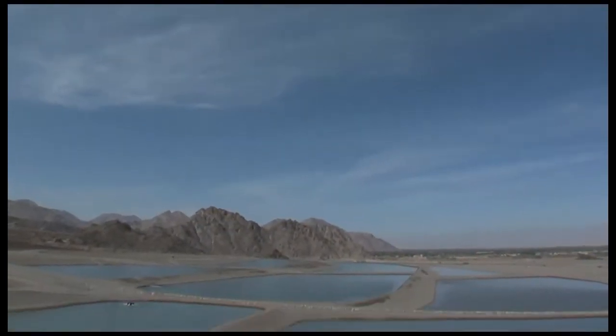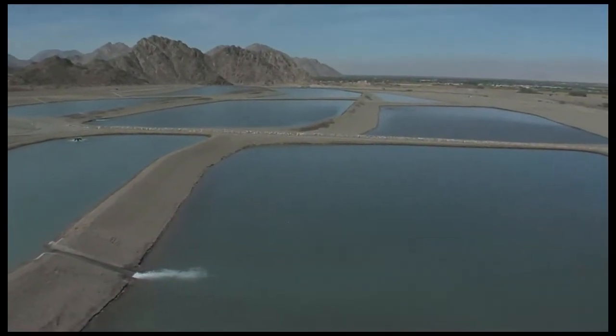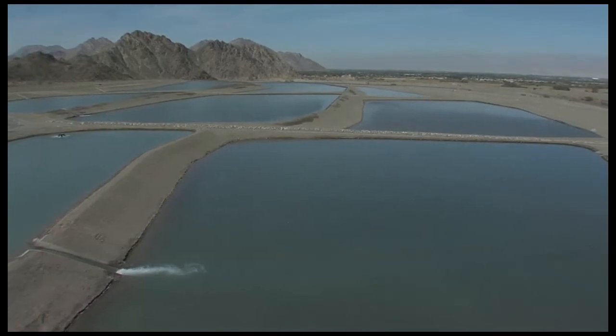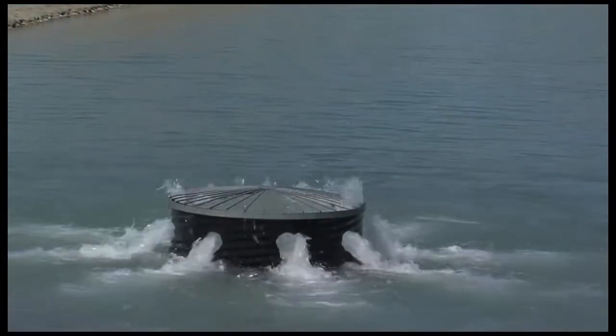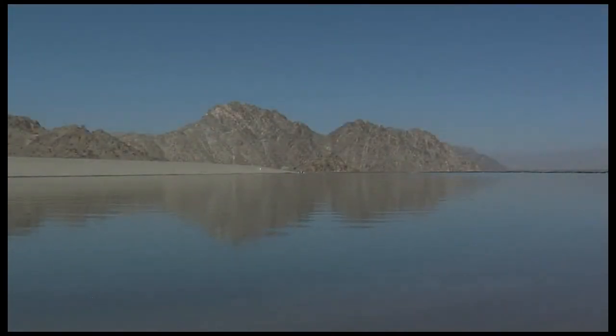In 2009, the Coachella Valley Water District's newest full-scale groundwater replenishment facility went into operation, named the Thomas E. Levy Groundwater Replenishment Facility after the Water District's former general manager. Here, imported Colorado River water is being used to artificially replenish water to our precious aquifer.